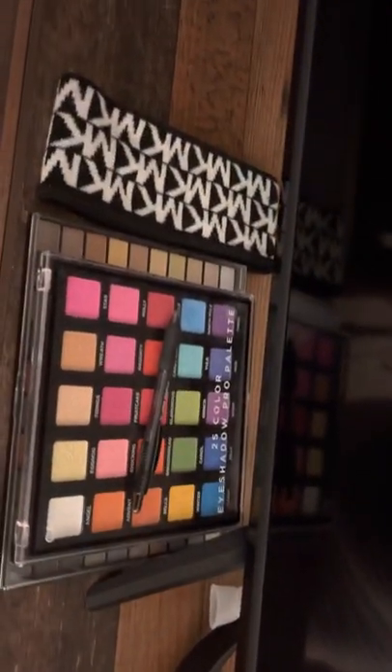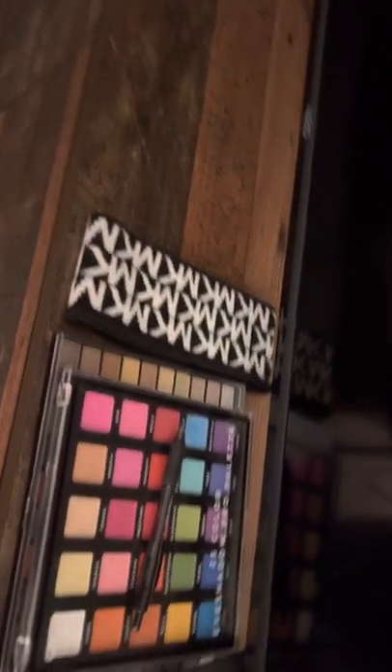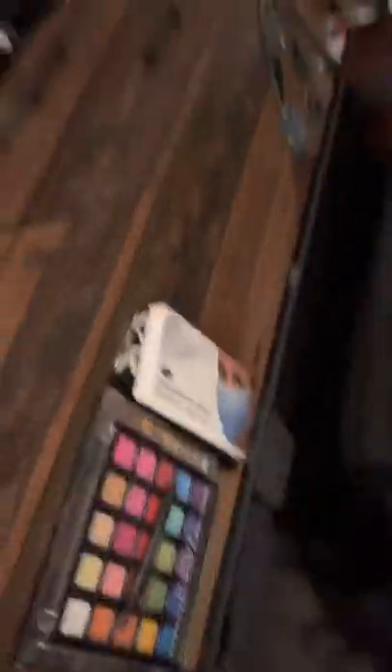I have two pallets of makeup here and a thing of disposable face masks. I am not vaccinated — I'm actually allergic to vaccines, so I can't get them, which means I have to wear a mask. If it becomes mandated, I'll have to get testing done to figure out what I'm actually allergic to.